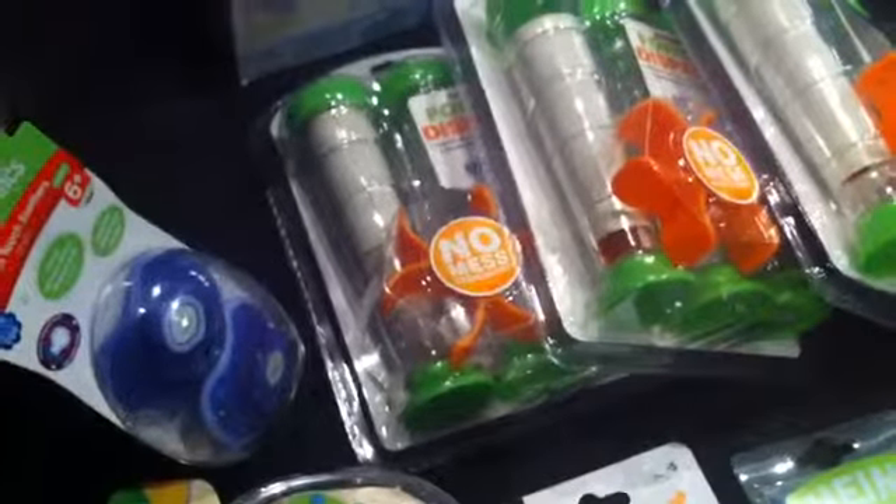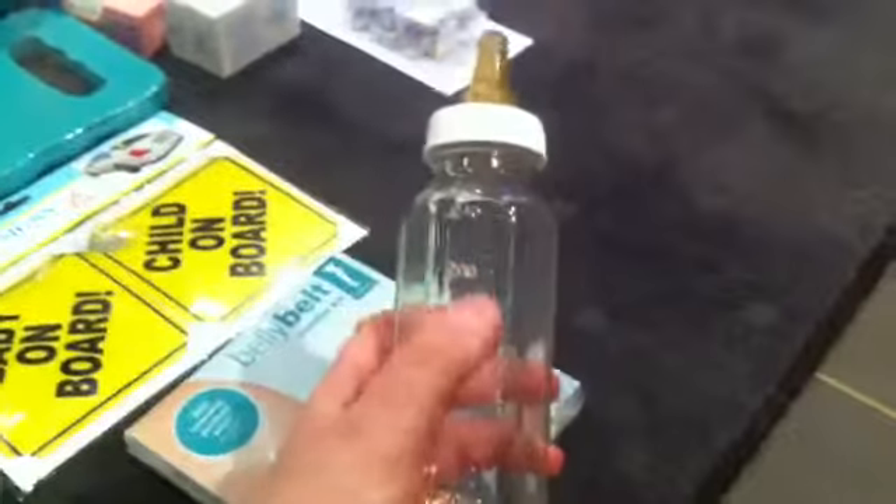We've bought three packets because we'll keep some in the nappy bag, some in the cupboard, and some at my mother-in-law's. And then we've got this glass bottle — I love it!